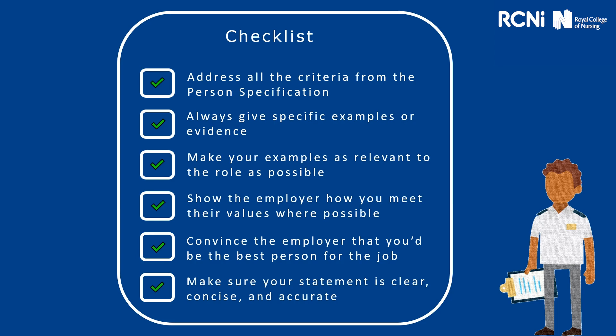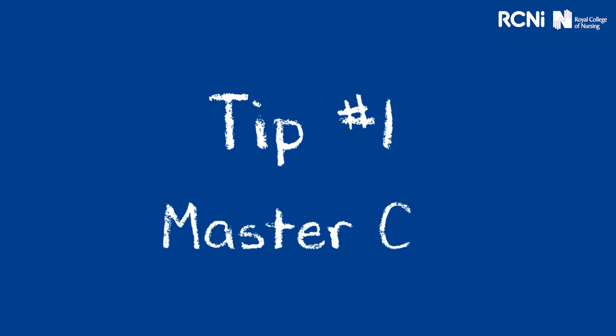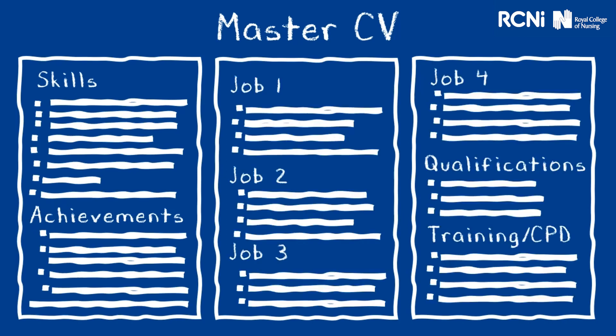I'm going to pass you over now to Ruth, who's going to go through some CV tips for you. There are lots of different opinions out there as to what makes a successful CV, and it's likely you'll hear different advice from different people. But here are our top tips. Tip 1: keep a master CV. A master CV is a working document that states absolutely everything that you've ever done in your career. You can use your master copy as a base or starting point every time you need to write a CV to apply for a new position — list all your skills and achievements, previous jobs and duties, qualifications and any courses, CPD or professional activities, and keep it safe.